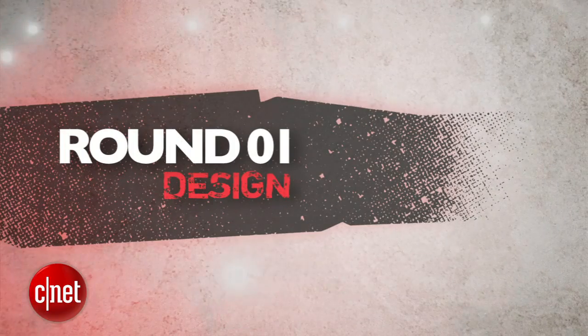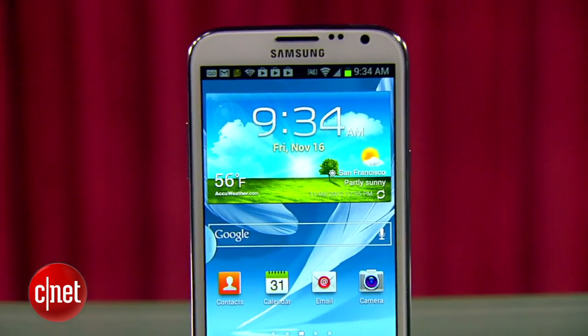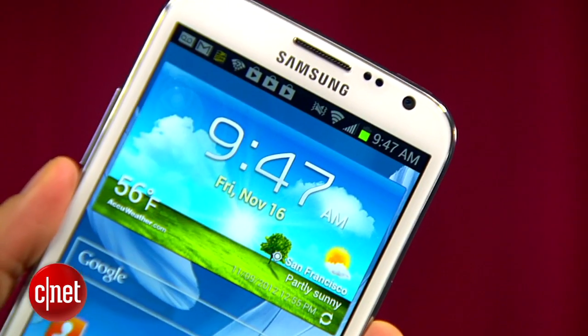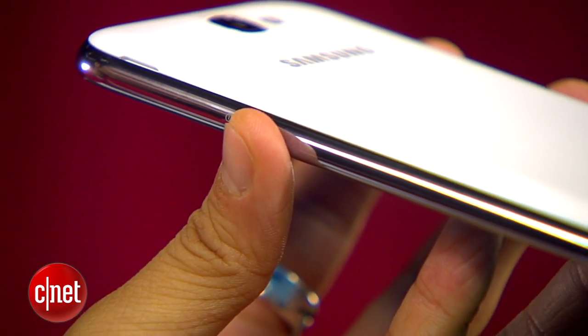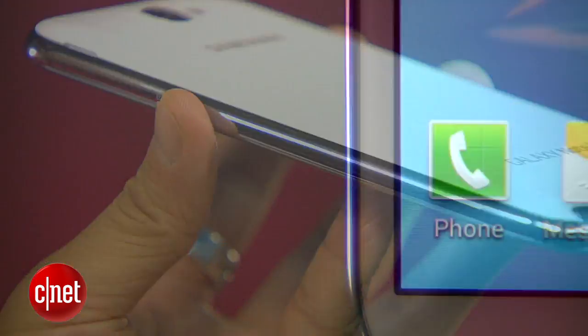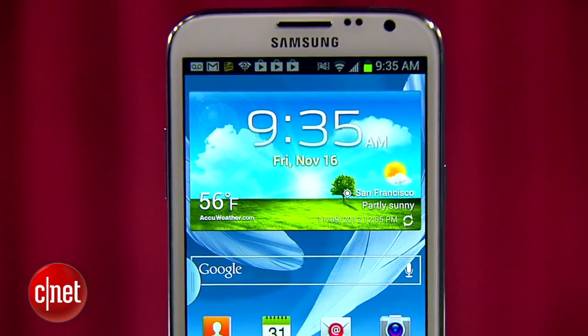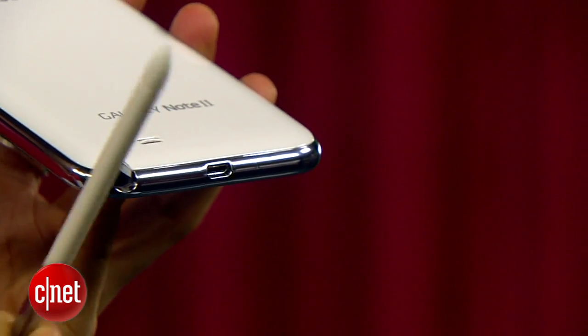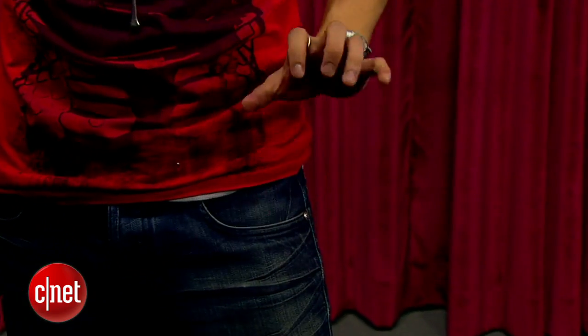Round one is design. The Galaxy Note 2 brings a familiar Samsung design aesthetic, but this time with a 5.5-inch screen. No doubt it's large and awkward to hold at first, but then you start getting used to it with its curved edges that make it easier to hold. Its S Pen stylus slides right into the Note's body so you'll always have it with you, and it still passes my front pocket test.